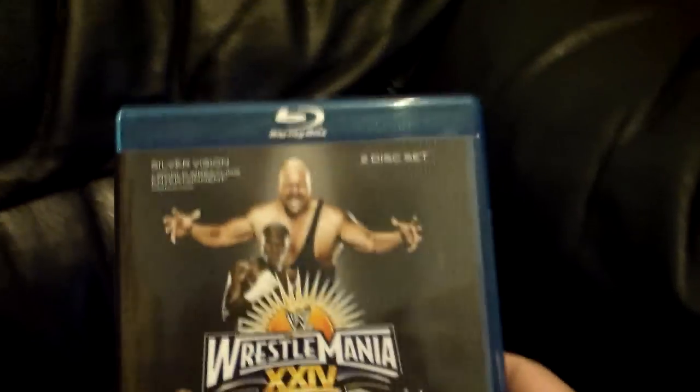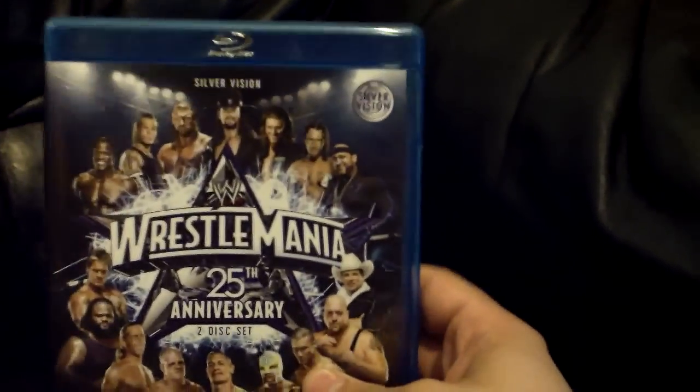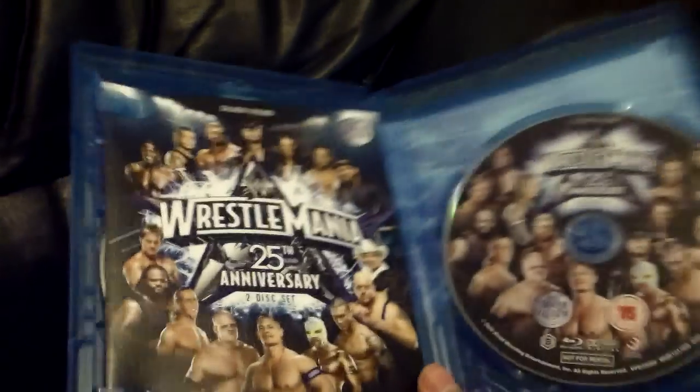Finally, we have the Blu-rays. WrestleMania 24 — got this recently. It's a two-disc set: the whole event on one disc and the Hall of Fame on the other. Pretty basic, but I like the fact that you don't have to change discs as much with Blu-rays. WrestleMania 25 — again, two discs: Hall of Fame on one, event on the other.